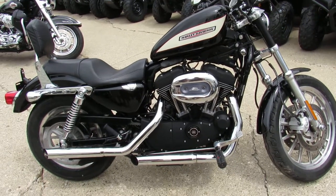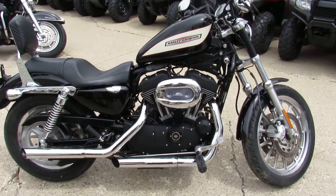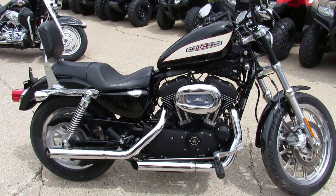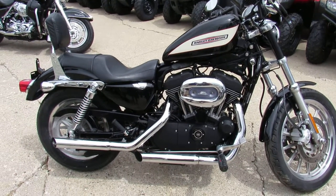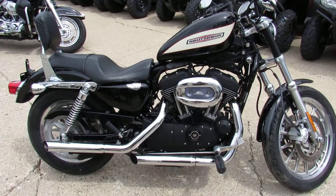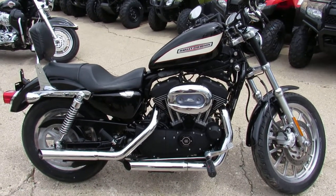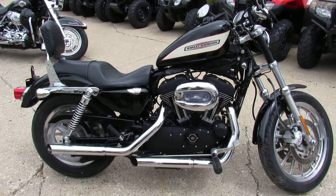One good looking bike guys, this thing's loaded up, you guys can't go wrong. Buy with confidence, 3,079 miles on this 07 XL 1200R. Visit our website guys, it's ApprovalPowerSports.com, we've got over 350 used Harleys, we've got guaranteed financing, we've got lease programs, call today and you can ride today.